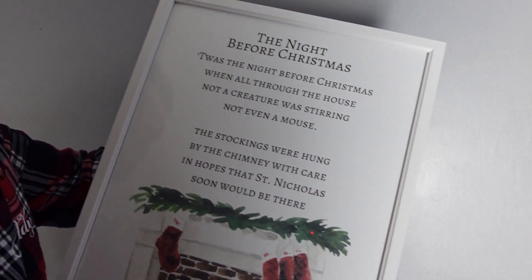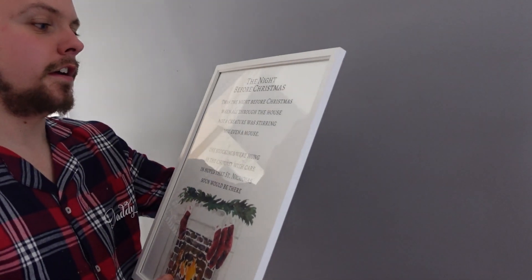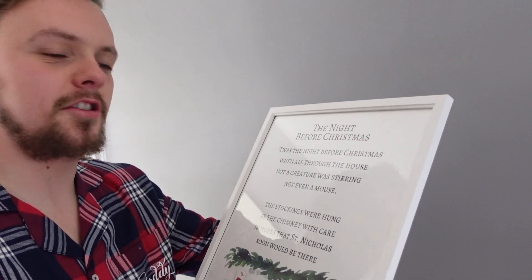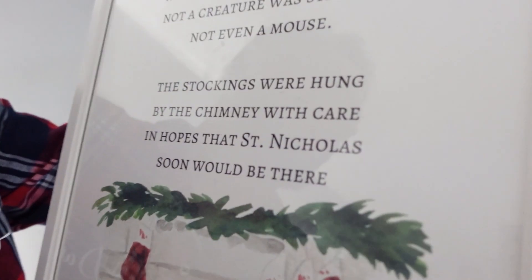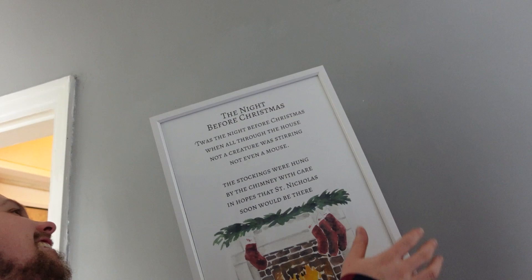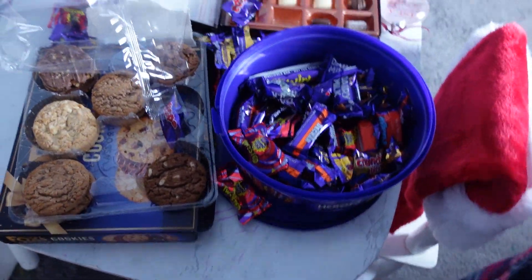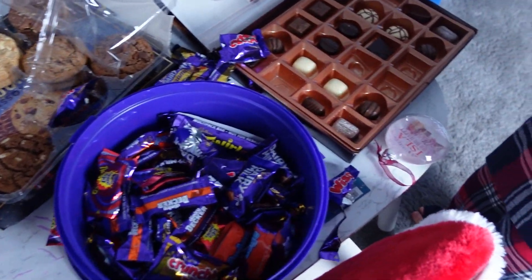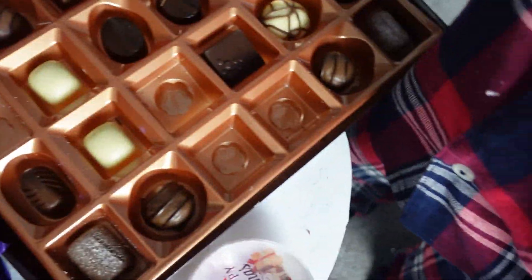'The Night Before Christmas' — the best book in the world. This is one of my favourite buys from Etsy — it's just got the first two verses: 'Twas the night before Christmas, when all through the house, not a creature was stirring, not even a mouse. The stockings were hung by the chimney with care, in hope that Saint Nicholas soon would be there.' Babies, if you need bedtime stories, I'm available! Let's have a look how the sweets and chocolate went down — very fast. Beautiful.